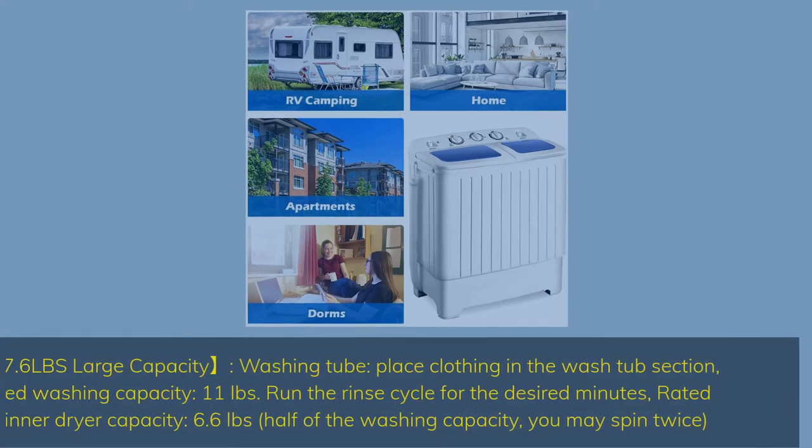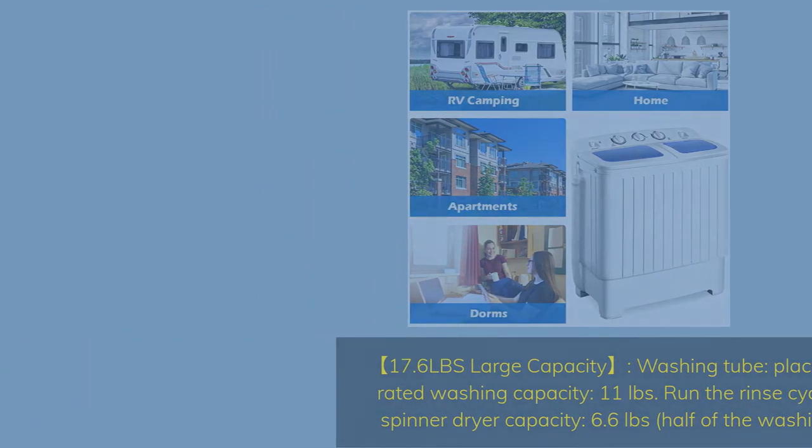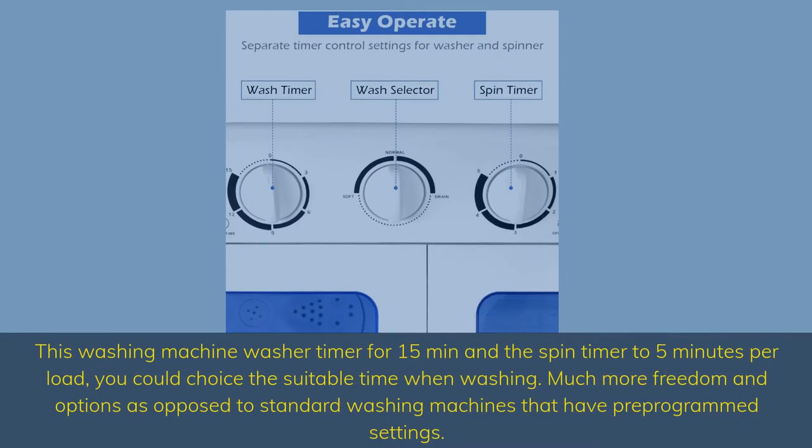17.6 pounds large capacity washing tub. Place clothing in the wash tub section. Rated washing capacity is 11 pounds. Run the rinse cycle for the desired minutes. Rated spinner dryer capacity is 6.6 pounds — half of the washing capacity. You may spin twice. The wash timer runs for 15 minutes and the spin timer to 5 minutes per load.